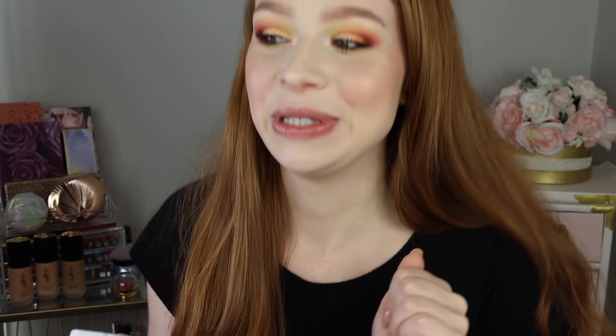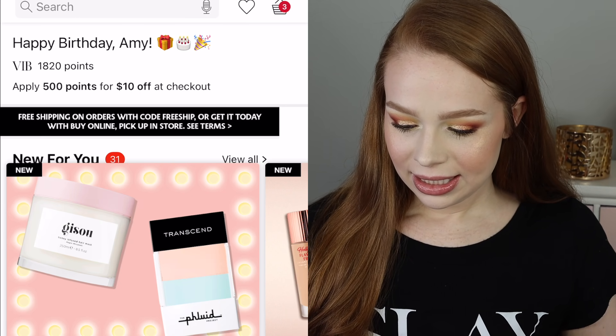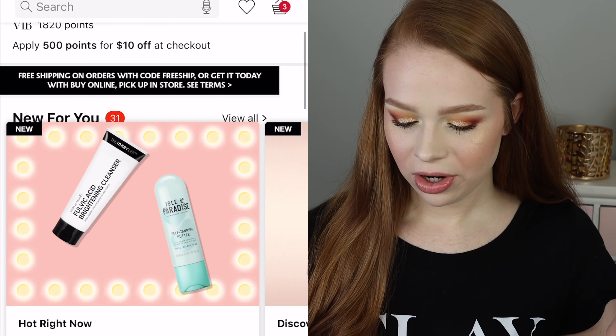I re-downloaded the Sephora app and everything for this. I'm all signed in, so we are ready to go. I guess we should start off with what's in my cart right now.